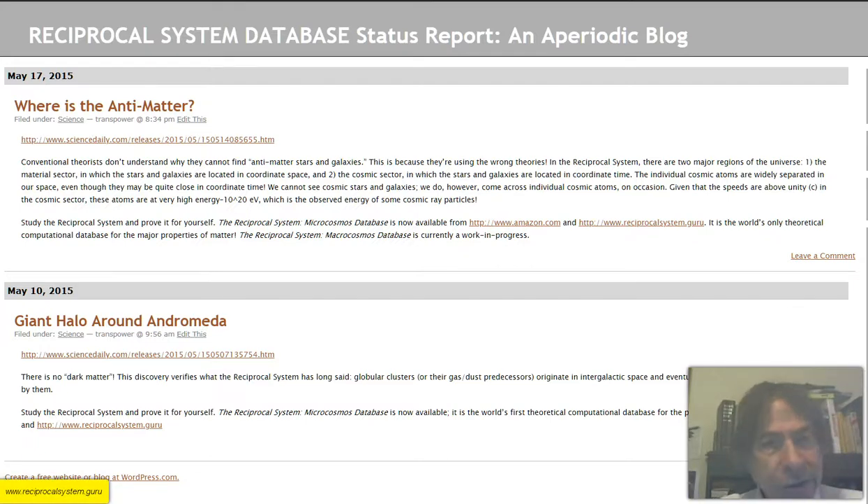Hello, YouTube. This is Dr. Ronald W. Satz, founder and chair of the International Society of Unified Science and president of TransPower Corporation, a commercial and custom software and manufacturing and certified systems engineering company. I work as both systems and mechanical engineer and as a theoretical physicist. Today, we'll be discussing the reciprocal system of theoretical physics and how it compares to conventional theory.